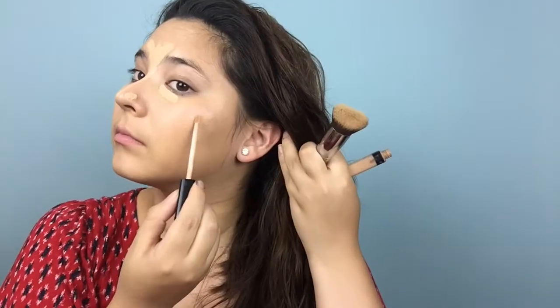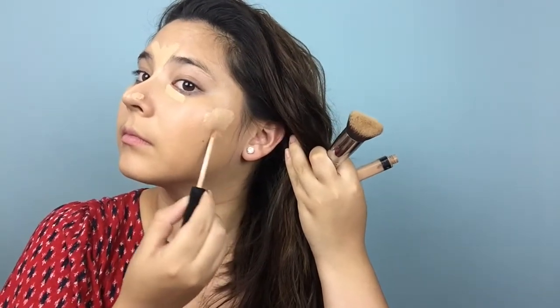I have no complaints with this concealer. I think it's affordable, it works well, and there's probably a shade for almost anyone out there. It's fairly accessible in a lot of drugstores, so if you haven't checked this one out already, I would highly recommend doing so.